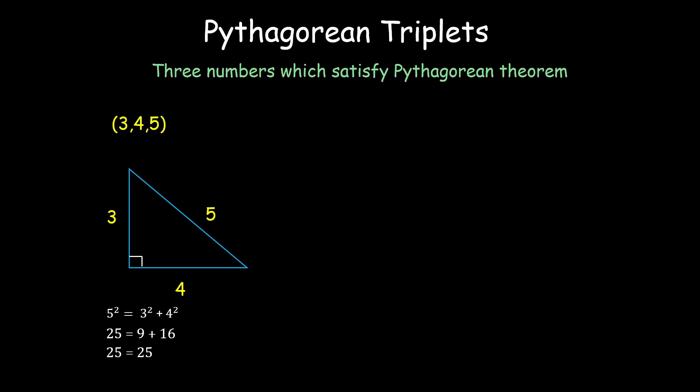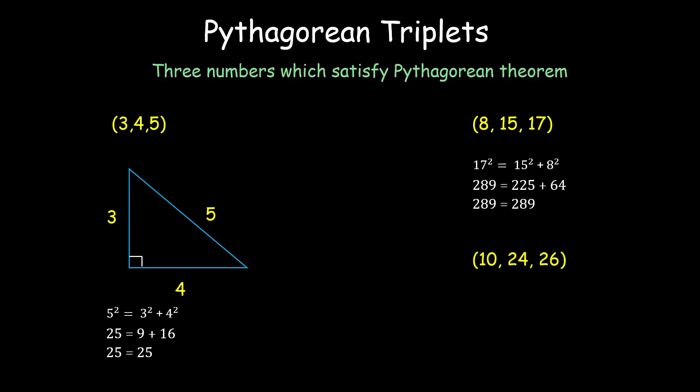There are many other triplets. For example, we have 8, 15, and 17, where 17 is the hypotenuse. So 17² = 15² + 8², that is 289 = 225 + 64, which is true. Similarly, we have 10, 24, and 26, and 26² equals 10² + 24².